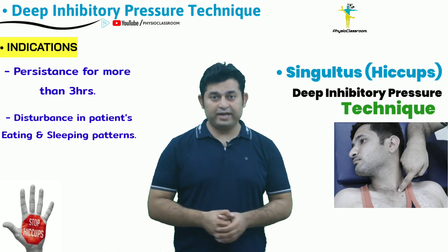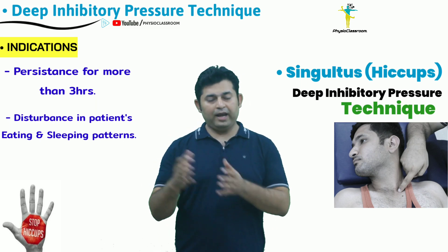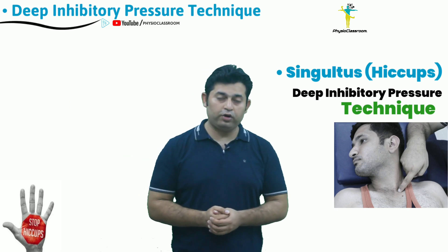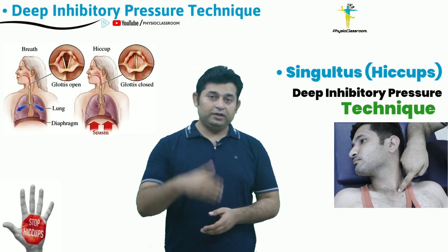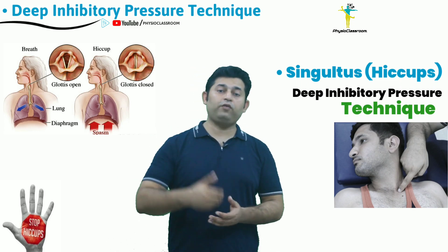Physiotherapy students and physiotherapists working in hospital care settings who are seeing post-surgical patients as well as patients in neurological wards must have often come across situations where the patient is having uncontrolled hiccups for more than 48 hours.